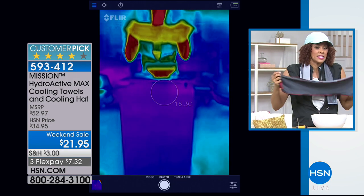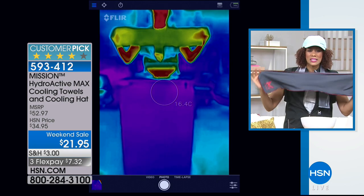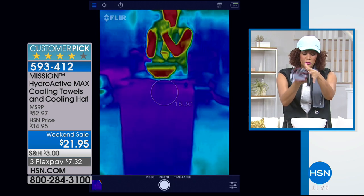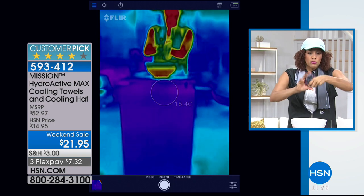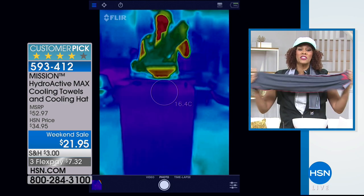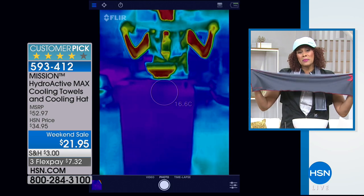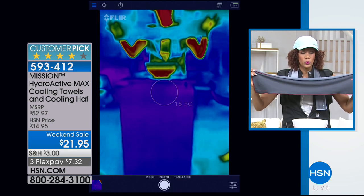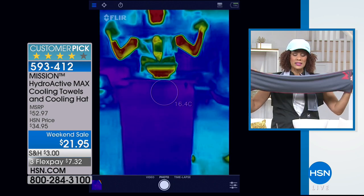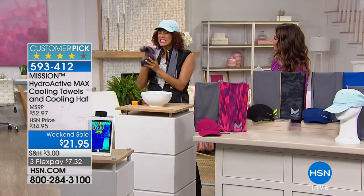It's not about beating the heat, it's about embracing the heat. Here's a thermal image to show you right off the bat: when it's hot outside, this is how you do it. You take this towel — soft, chemical-free — dip it in water, wring it out, and snap it to activate the cooling properties. Give it three or four snaps, and you can see live how it goes from extremely hot to cool within one minute.